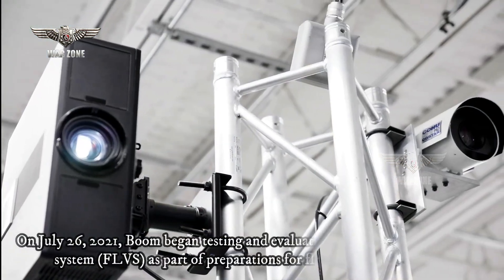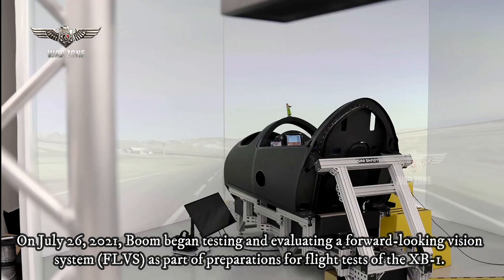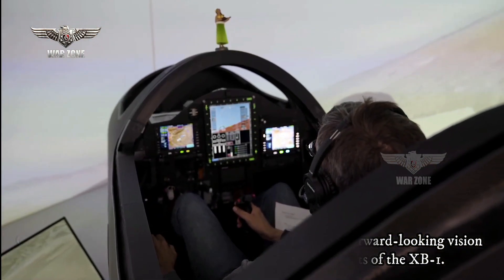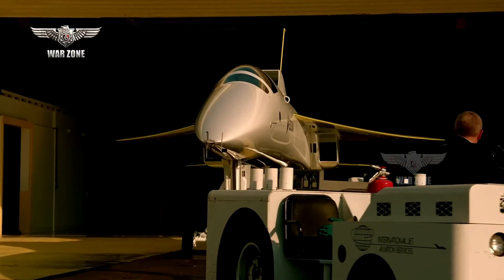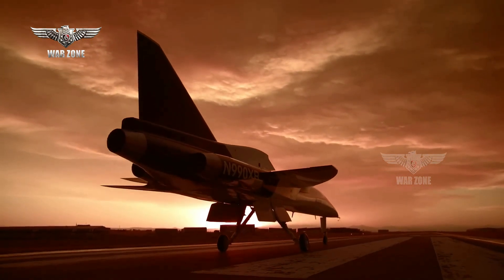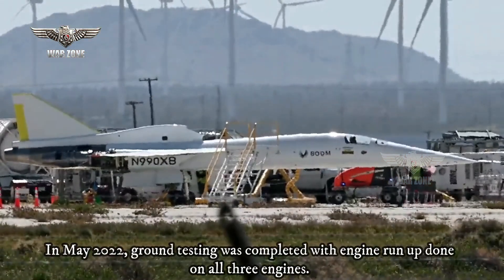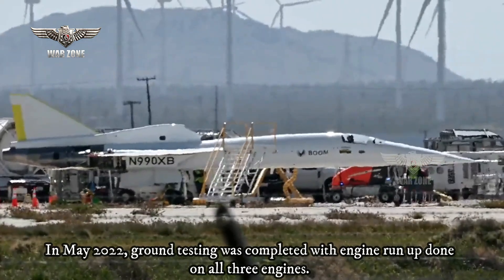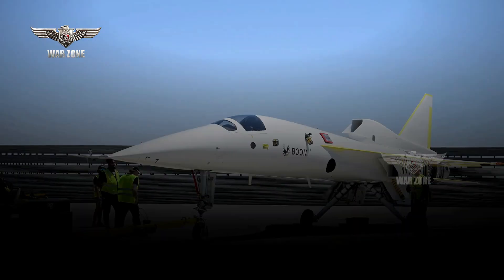On July 26, 2021, Boom began testing and evaluating a forward-looking vision system, FLVS, as part of preparations for XB-1 flight tests. In January 2022, Boom began conducting engine run-ups using the XB-1 in preparation for taxi tests and first flight later in 2022. By May 2022, ground testing was completed with engine run-ups done on all three engines. Undercarriage and flight systems were tested and deemed ready, with taxi runs and actual flight expected in late 2022.